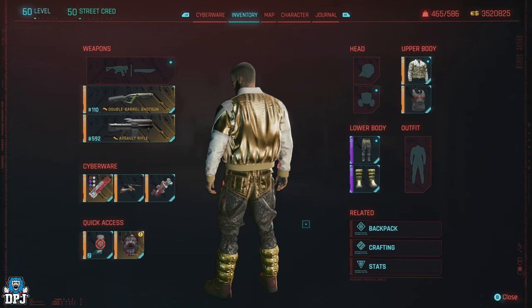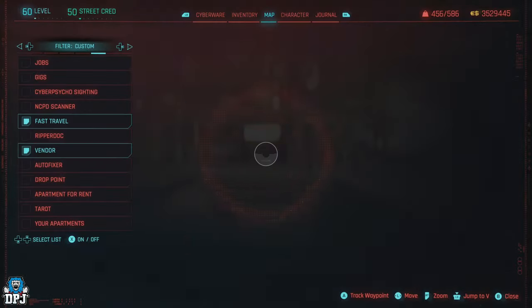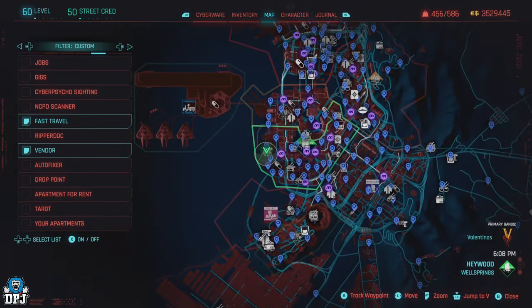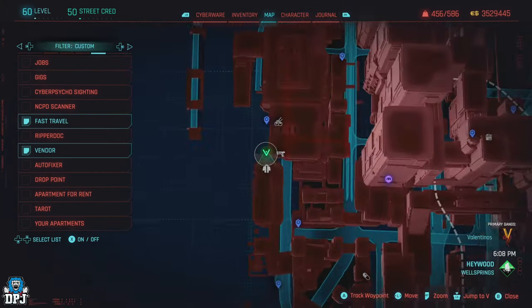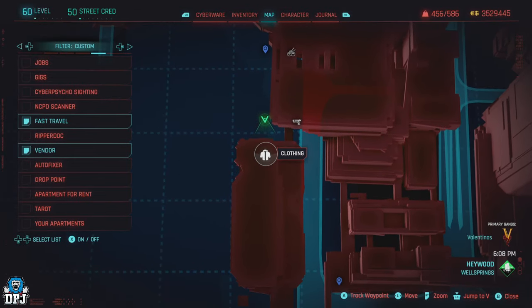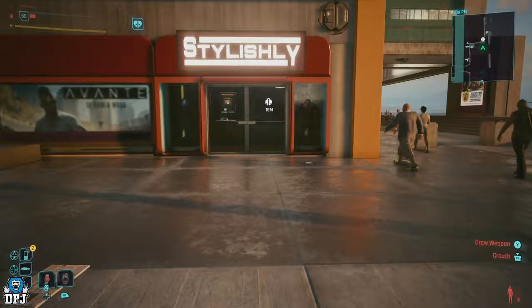If you like and want that bling, this is definitely the place for you. Located right here on the map, this is one of the few clothing vendors I've seen in the game with a high amount of pure bling stock. When I say bling, I mean bling — more or less everything here is shiny: golds, rose golds, platinum, silvers, sparklies.